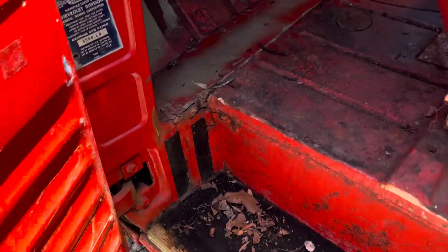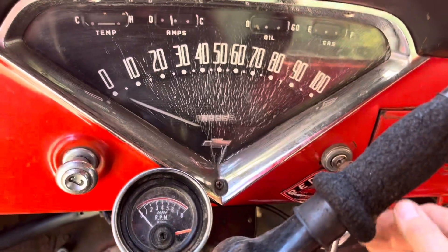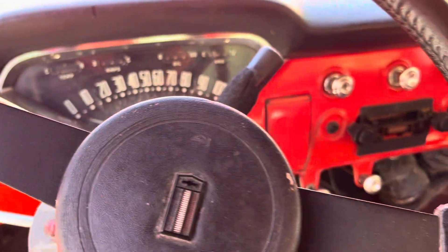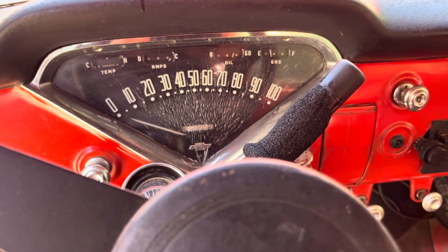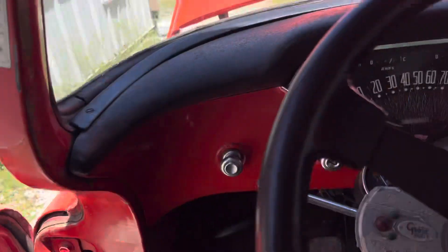So there's some patching on the floors. There's a little bit of blue smoke when you start it up.